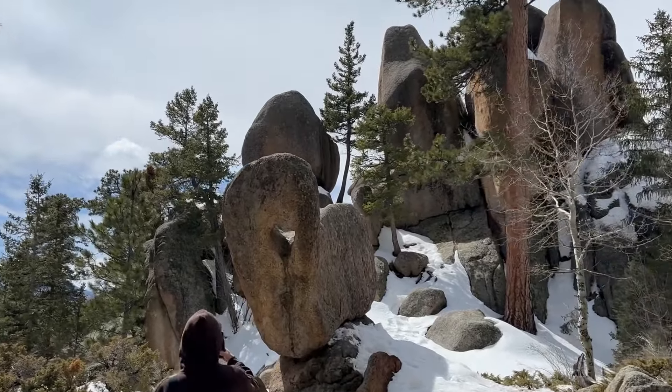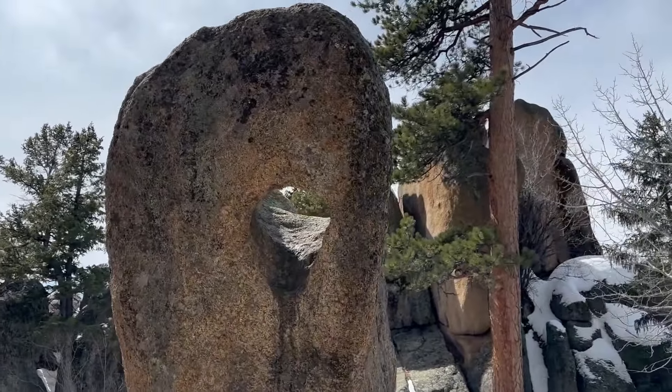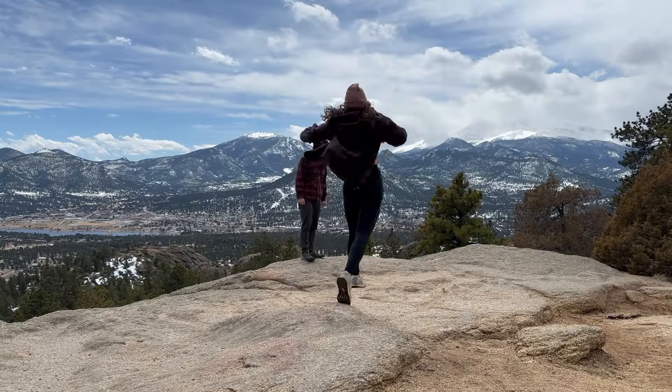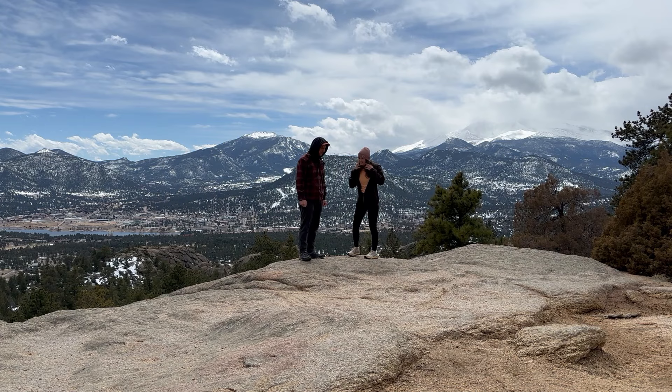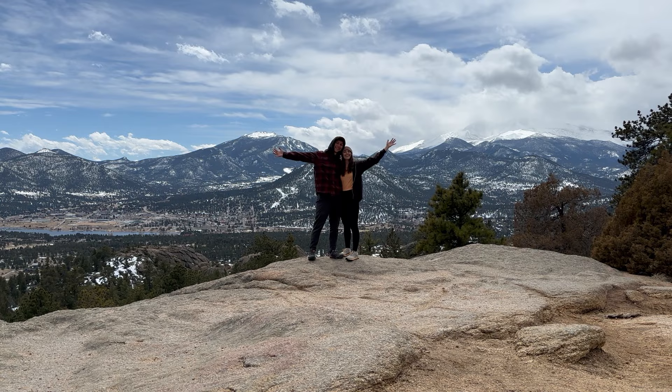I found something new on the way down. Made it back to the car — now I'm going to find some food. We're both starving. That took a little bit more out of me than I thought it was going to, and I had a pretty small breakfast, so food is definitely needed.